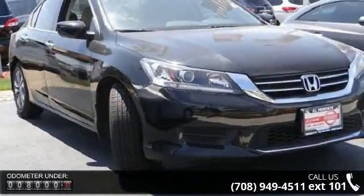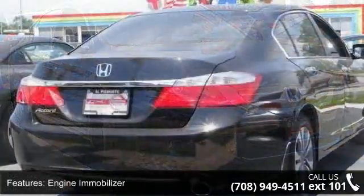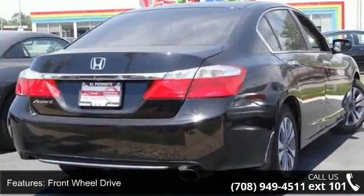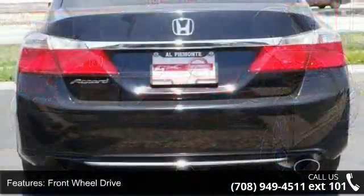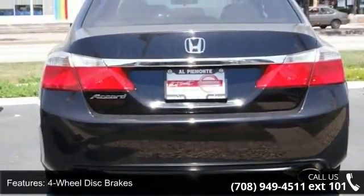This vehicle's top features include engine immobilizer, front-wheel drive, power steering, four-wheel disc brakes, aluminum wheels, automatic headlights, MP3 player, auxiliary audio input, Bluetooth connection, and bucket seats.